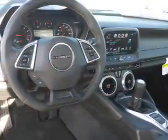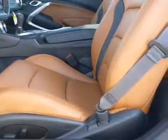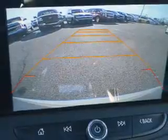Inside you'll find leather seats, heated seats, Bluetooth connectivity, Sirius XM satellite radio, an auxiliary input, steering wheel controls, a premium sound system, push button start, automatic climate control, and a backup camera.